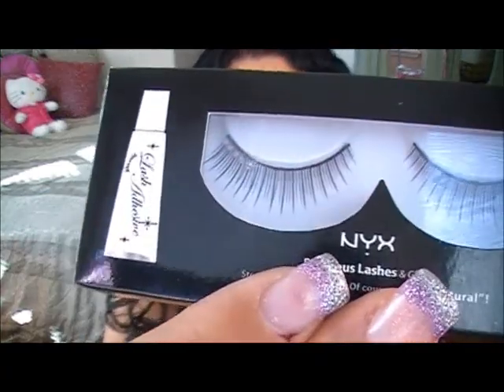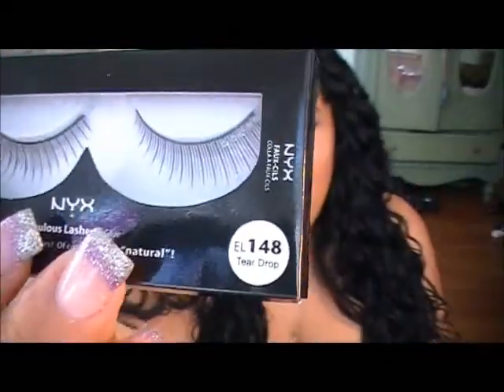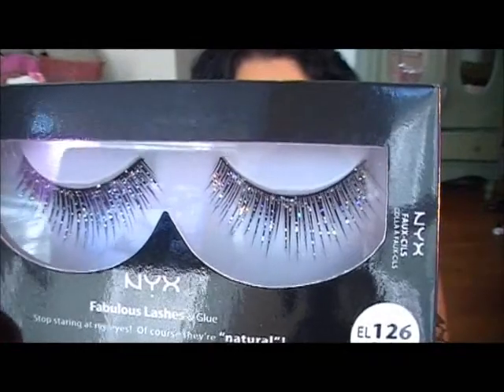I also picked up some false lashes — both by NYX. I got this pair that I've gotten before; they have little gems on the side, and I have a look planned for these. Then I also got this other pair that I thought were fun — they have glitter all over them, so I might use these for a night of clubbing, a costume, or maybe New Year's. They're super pretty.